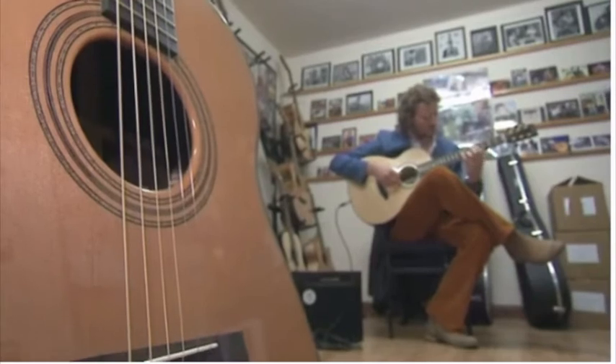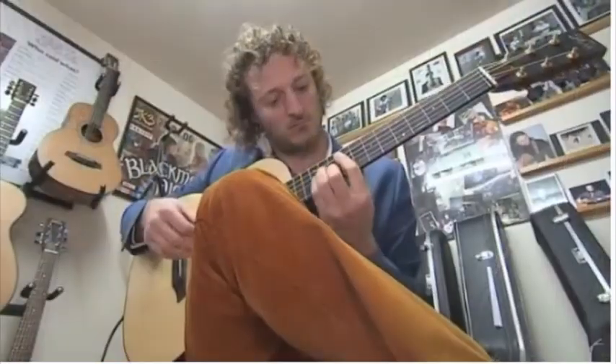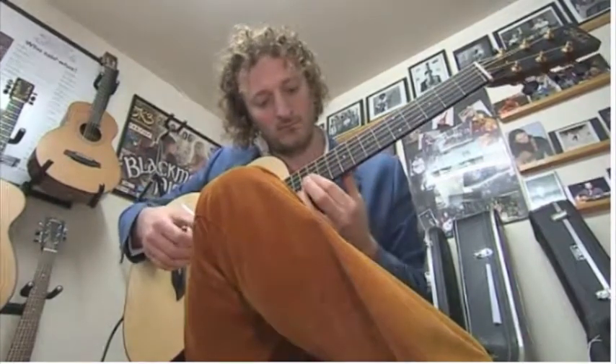Making guitars will always be more than just a job for Roger, though he admits the real pleasure is getting to see a satisfied customer in action.